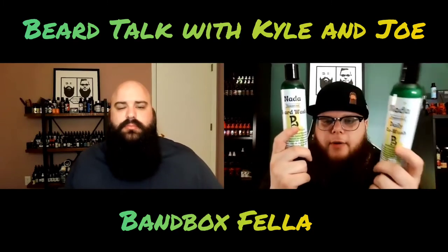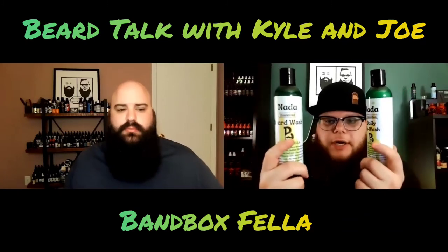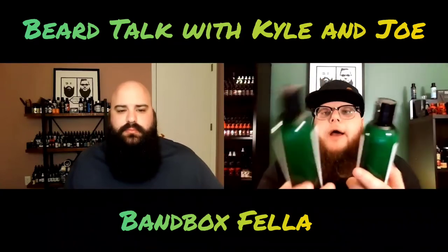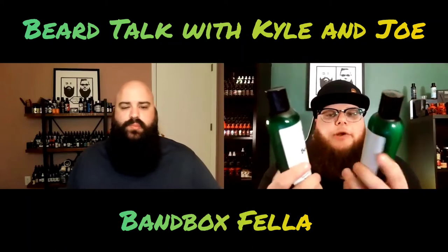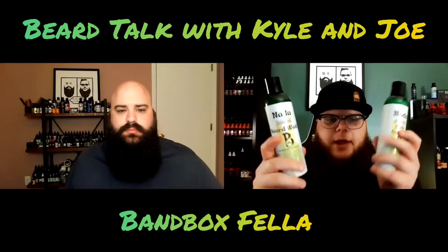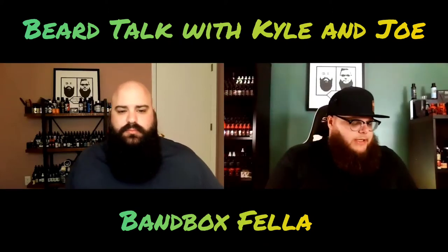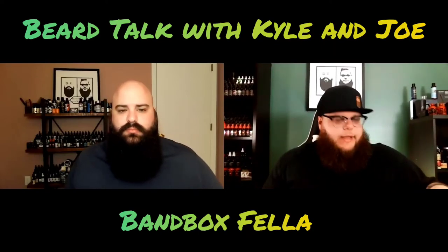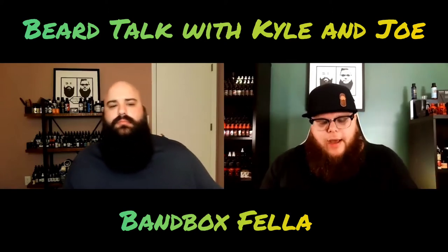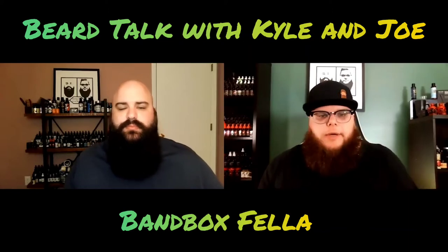These are what the shower products look like — you've got a beard conditioner, a co-wash, and a beard wash. These are identical, which I think matches really well. The only thing I wish was that there was a little bit of difference in the labels, so when you have them both in the shower you know exactly what you're grabbing. Very small critique, not a big deal. They look pretty sharp and they're very sturdy for the shower.